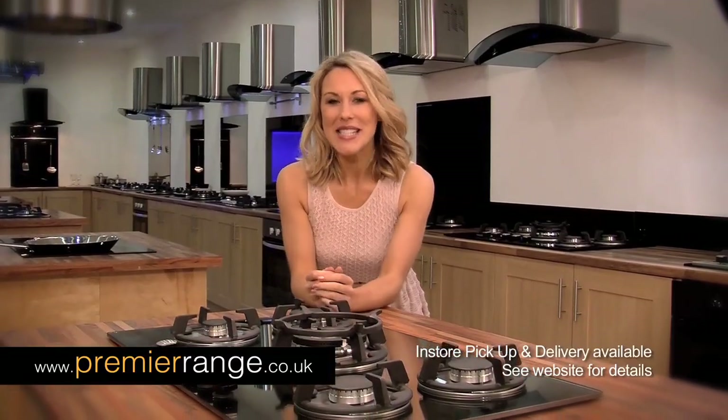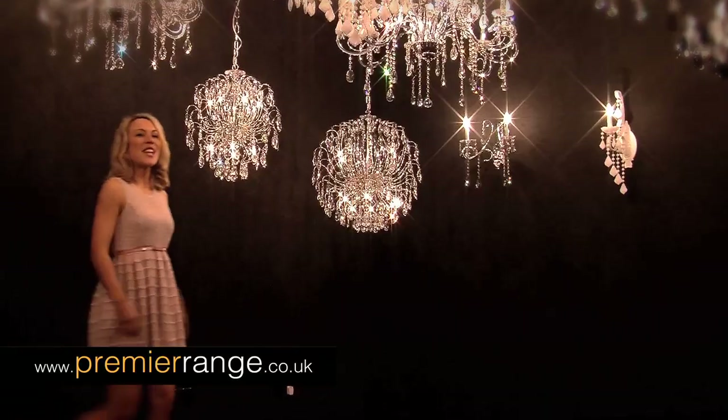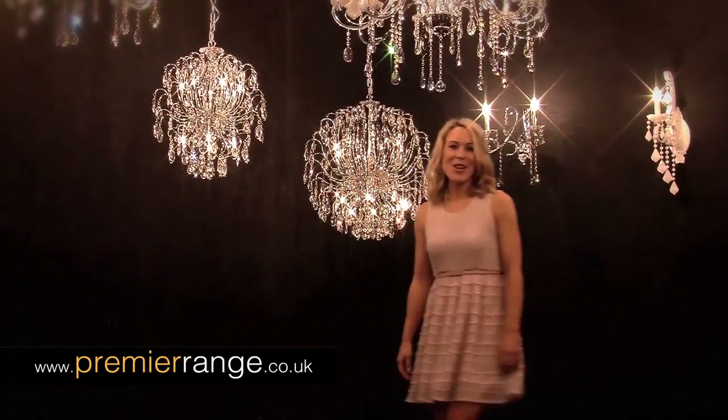We'll deliver to your door, save you money with our exclusive click and pick feature and quote you happy when you buy multiple items. We'll even light up your life with stunning chandeliers from our Lux Range studio.